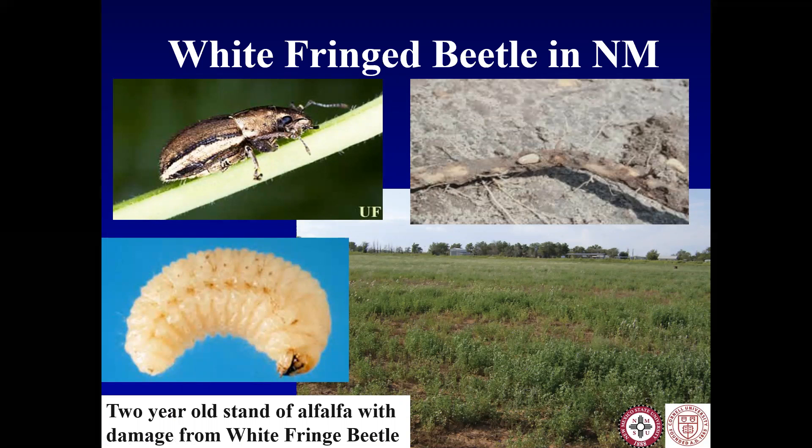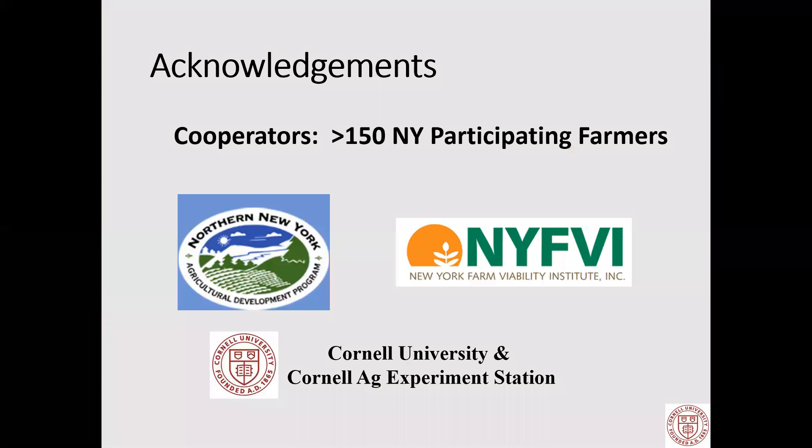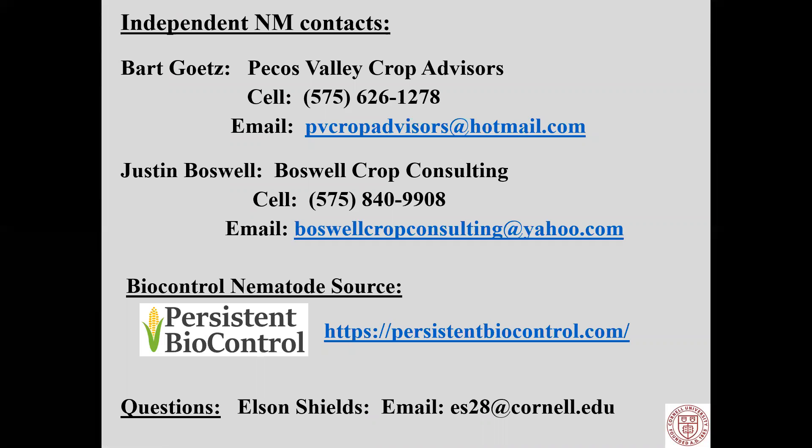I also want to mention that my interest in working in New Mexico was white fringe beetle attacking alfalfa — New Mexico's number-one crop. It is so similar to alfalfa snout beetle that I'm pretty convinced these same nematodes will work, and we're continuing to work with New Mexico State to get the research going. I would like to acknowledge my cooperators: the 150 New York participating farmers who applied nematodes before I had all the answers, and together we figured out much of what I presented. Funding by Northern New York Ag Development Program, New York Farm Viability Institute, Cornell, and Cornell Ag Experiment Station. Contact information for Bart Getz and Justin Boswell in the Roswell area, and the company Persistent Biocontrol, is available for your questions.